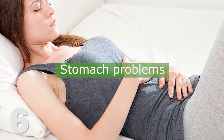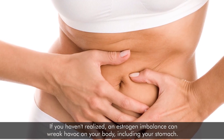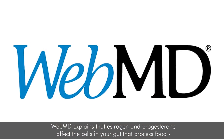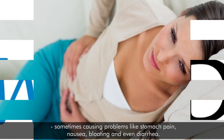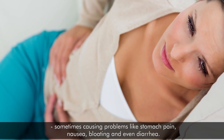6. Stomach problems. If you haven't realized, an estrogen imbalance can wreak havoc on your body, including your stomach. WebMD explains that estrogen and progesterone affect cells in your gut that process food, sometimes causing problems like stomach pain, nausea, bloating, and even diarrhea.